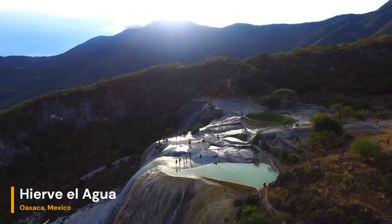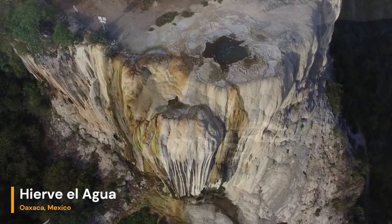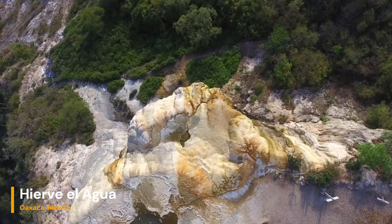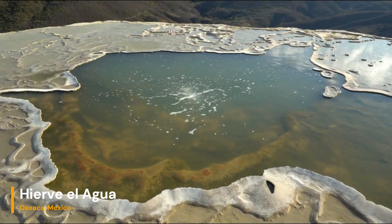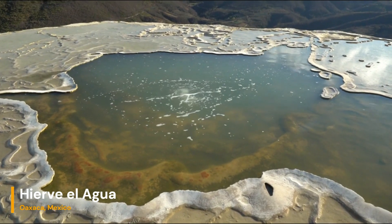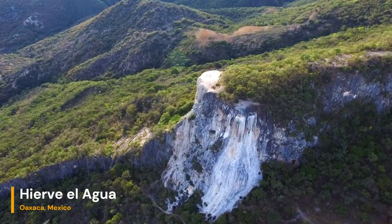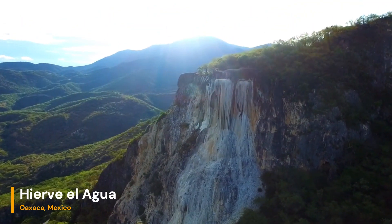Hierve el Agua, which translates to 'the water boils,' is situated in the southern Mexican state of Oaxaca, nestled within the rugged Sierra Mixe mountain range. This remote natural attraction is a hidden gem waiting to be discovered, approximately 70 kilometers east of Oaxaca City, the state capital.